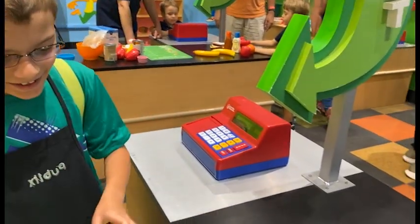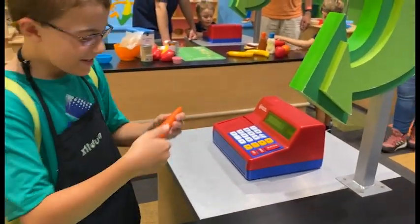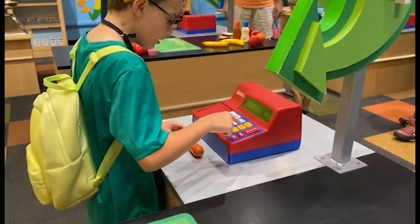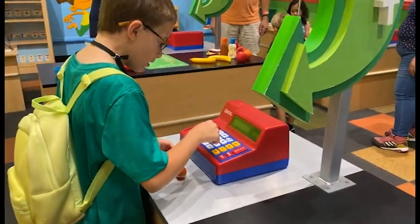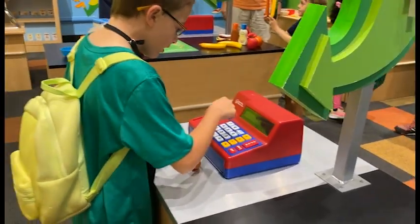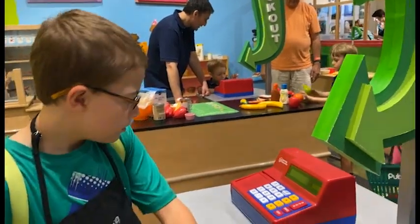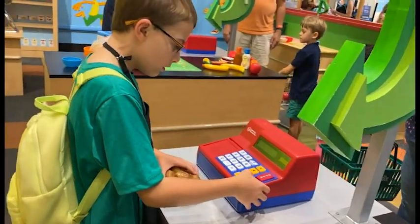Wow. 99 dollars for sour cream. $70.00 for one carrot? Pricey.